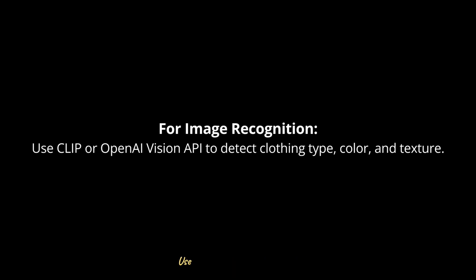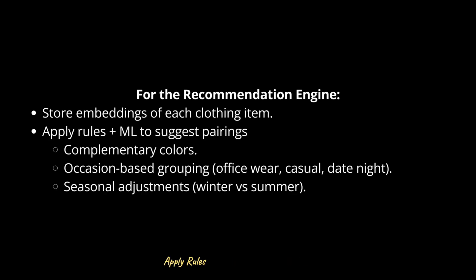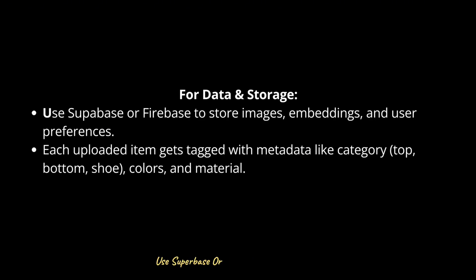Here's the tech stack: for image recognition and segmentation, use CLIP or the OpenAI Vision API to detect clothing type, color, and texture. For open-source options, go with FashionCLIP or the DeepFashion dataset to help fine-tune detection. For the recommendation engine, store embeddings of each clothing item and apply rules plus ML to suggest pairings. For data and storage, use Supabase or Firebase to store images, embeddings, and user preferences — each uploaded item gets tagged with metadata like category, colors, and material.